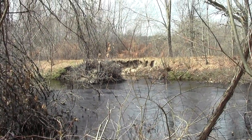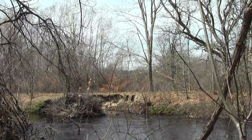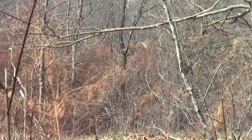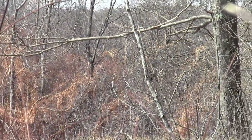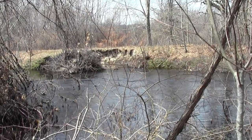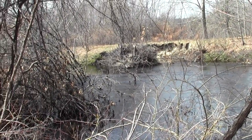Not too far beyond that dense thicket of low swamp is the railroad line to New York and various other places.